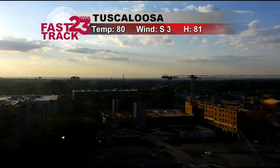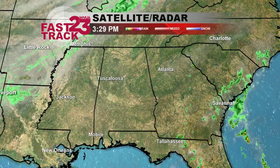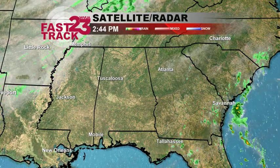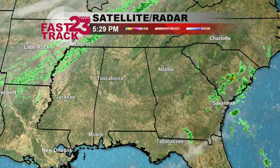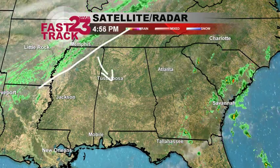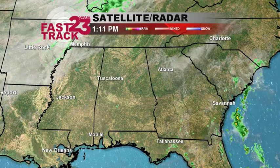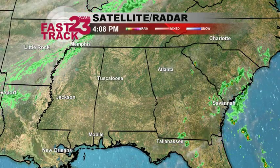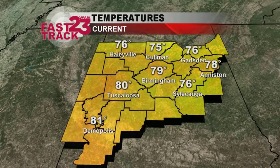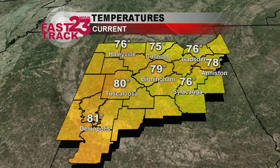Right now we're at 80 degrees with a south wind, but that's going to change because we do have a cold front that is beginning to work its way into the southeast. You can definitely see it right over here, actually coming in through Mississippi. That's going to be pushing down towards Tuscaloosa within the next few hours. You can't really tell it right now though here in the central part of Alabama — a lot of us still sitting in those 80s and 70s.